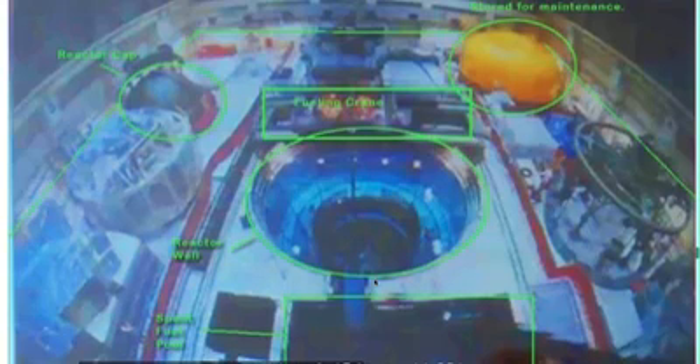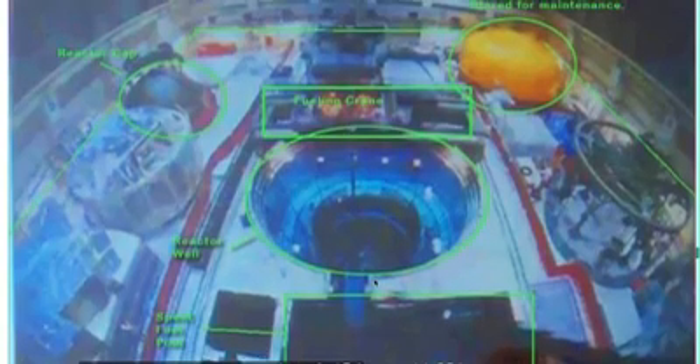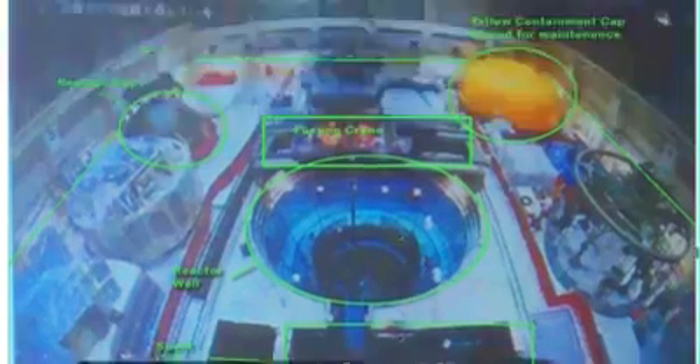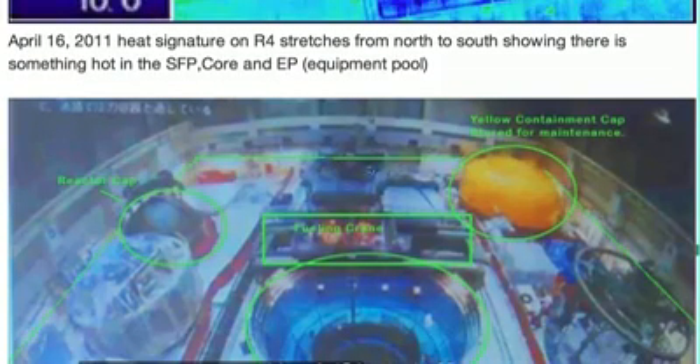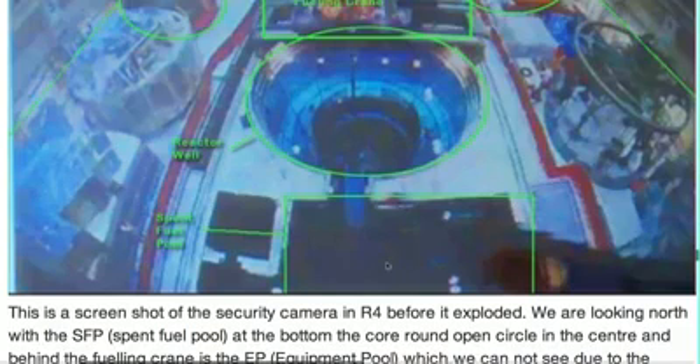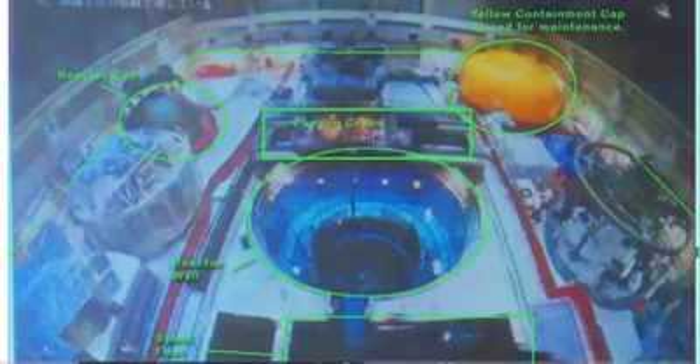Here we're looking at the security camera on Reactor 4 before it exploded. We know that the reactor cap was off. The reactor cap would sit right over here, and you can see glowing in there too. This is the containment cap — the containment cap would go right over all this and be sealed. And this is the spent fuel pool. The equipment pool would just be over here on this side. We can't see it because this fueling crane, which was located over the spent fuel pool when it exploded, is blocking the view.